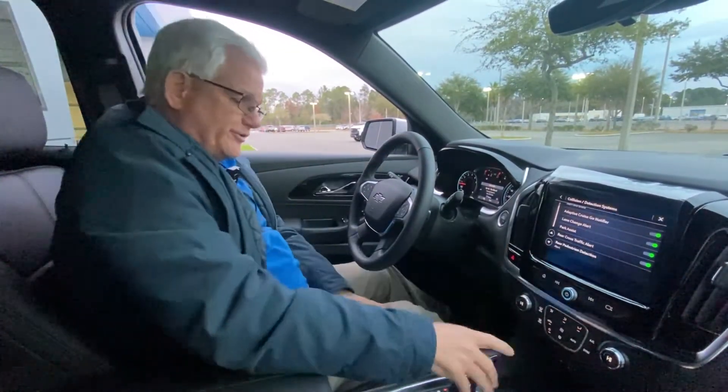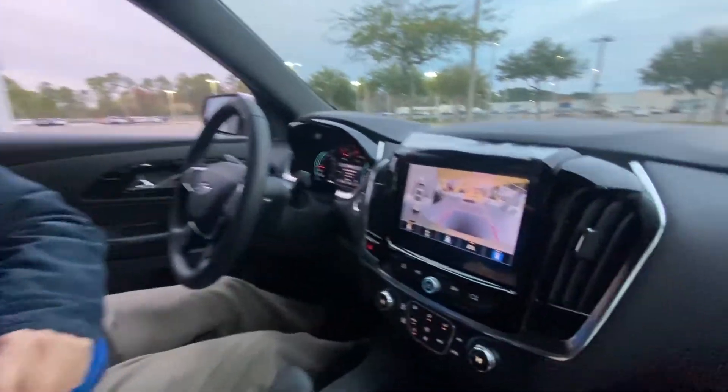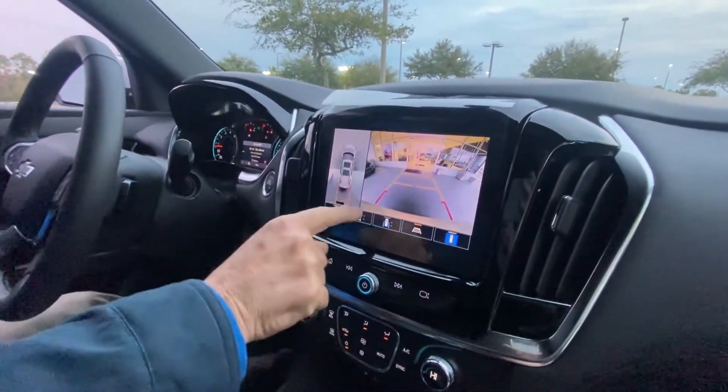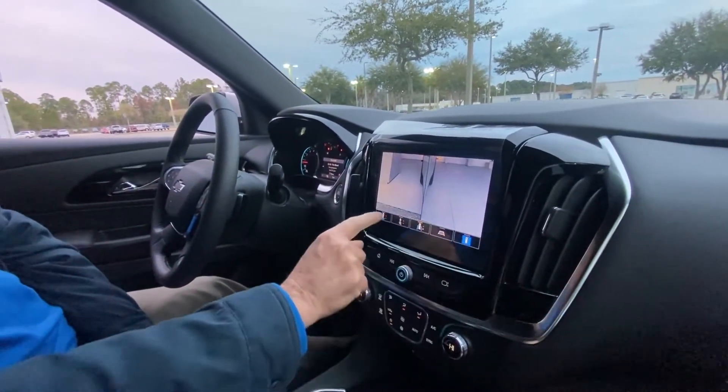Rear cross traffic alert activates when you put it in reverse. This also has the 360-degree camera view all around the vehicle — back, forward, front, everywhere around it.